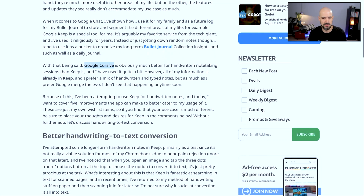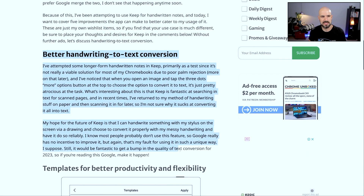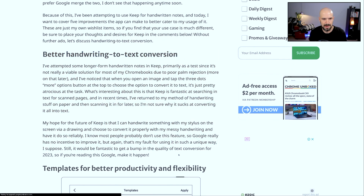Let's come back to Google Keep. Michael's use case here pretty much is using Keep for handwritten notes. Wishlist number one is better handwriting to text conversion.